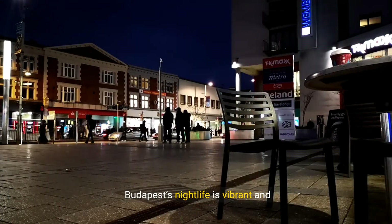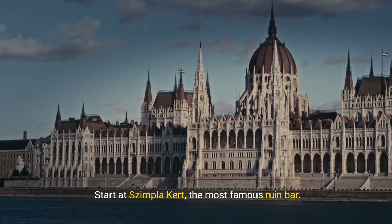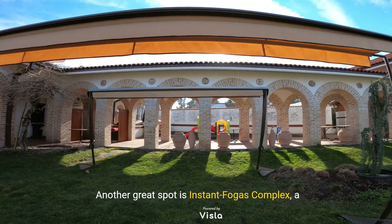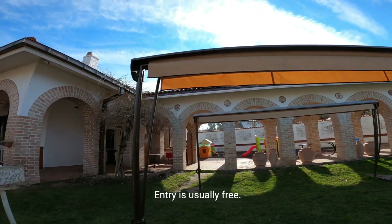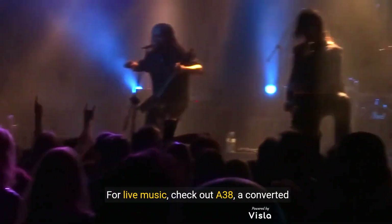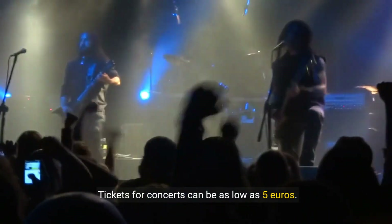Budapest's nightlife is vibrant and budget-friendly. Start at Szimpla Kert, the most famous Ruin Bar — entry is free and drinks are reasonably priced. Another great spot is Instant Fogas Complex, a massive Ruin Bar with multiple dance floors and themed rooms; entry is usually free. For live music, check out A38, a converted Ukrainian stone carrier ship — tickets for concerts can be as low as €5.